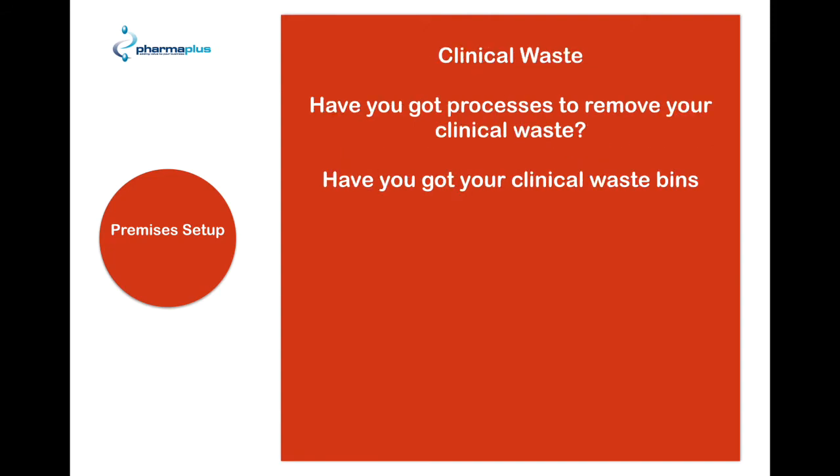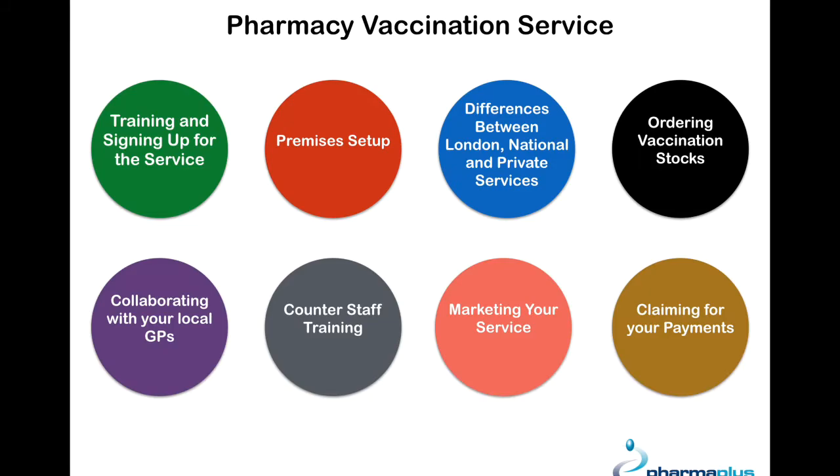Finally, clinical waste. Make sure you've got processes in place to remove your clinical waste, and make sure you've got plenty of clinical waste bins to dispose of your waste. In the next video, we'll be discussing the differences between the London, national, and private services.